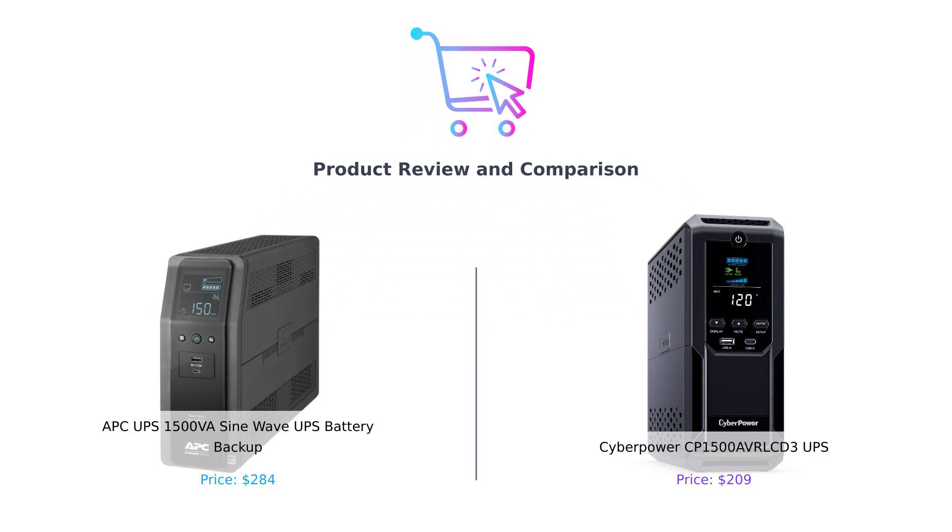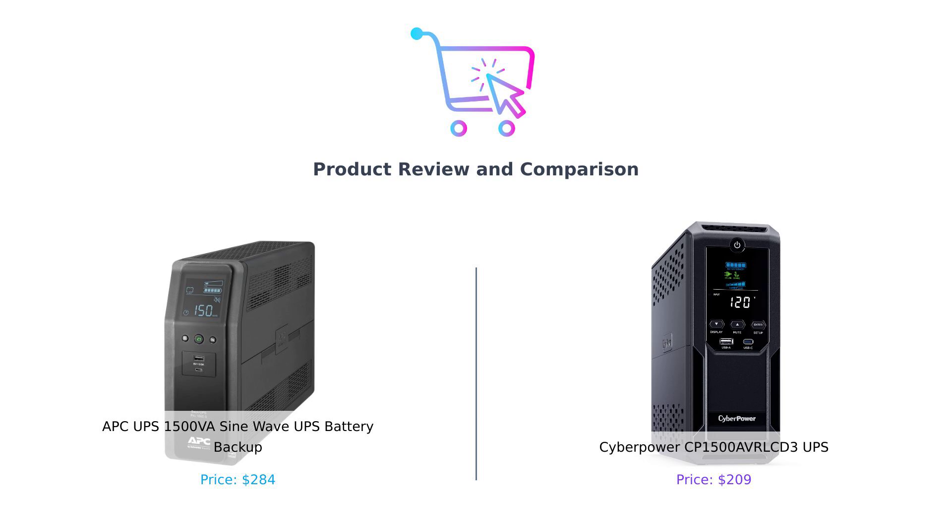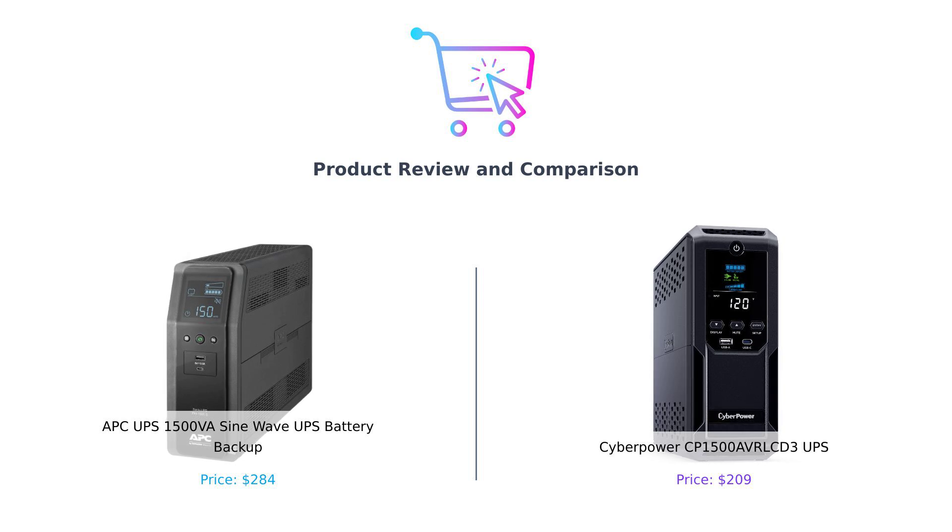Welcome back to Buy Smart, where we help you make smarter purchases so you don't end up with buyer's remorse the size of your ex's ego. Today we're diving into the electrifying world of uninterruptible power supplies, or UPS for short. Because when the lights go out, you don't want your computer to go out with them. On my left we have the APC UPS 1500VA sine wave UPS battery backup, and on my right, the CyberPower CP1500 AVRLCD3 UPS. Let's see which one can keep your devices alive longer than your last relationship.